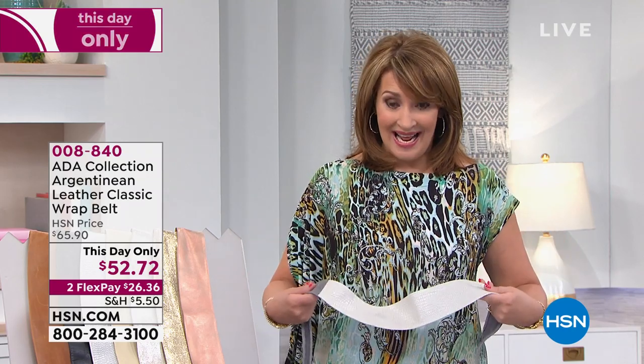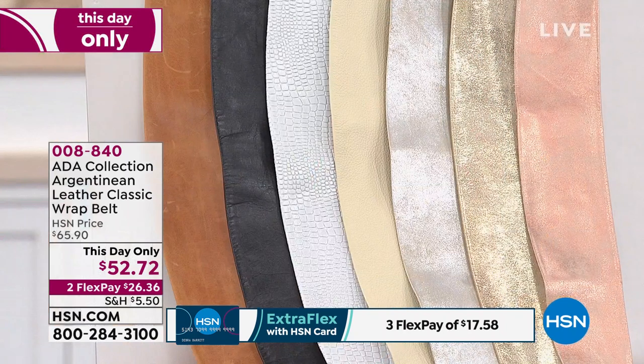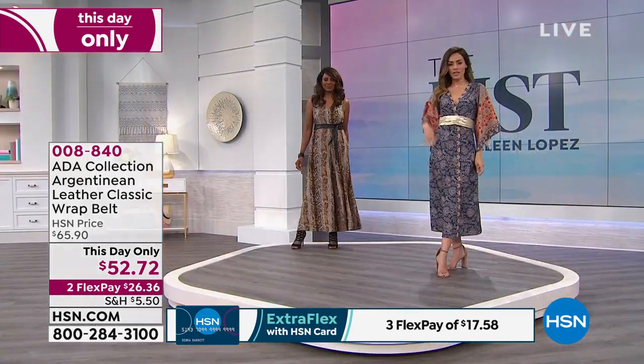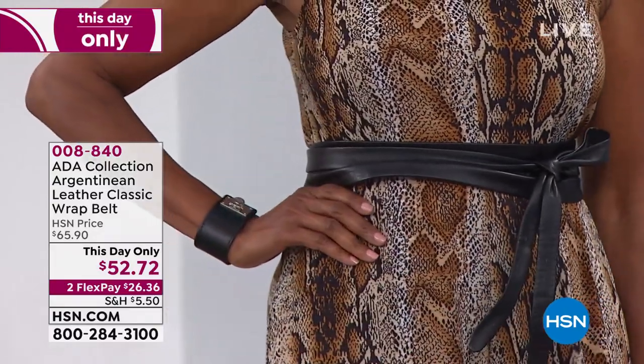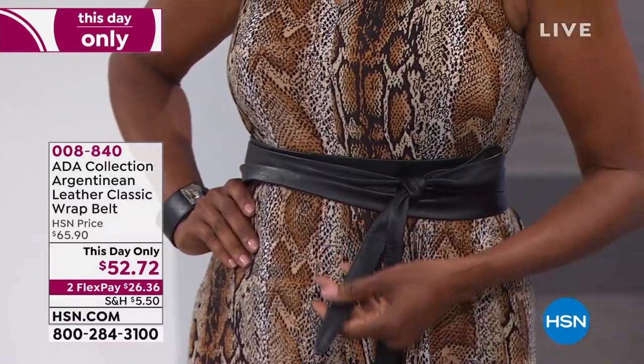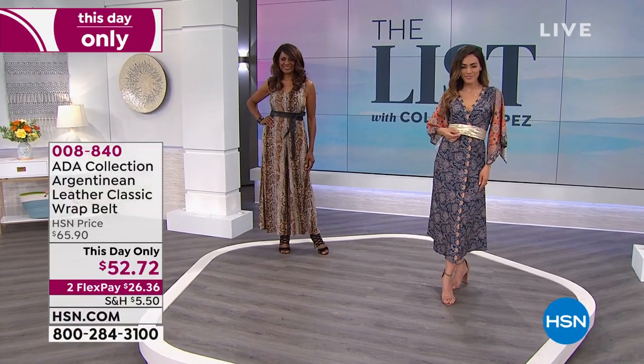But what we're doing today, for the first time ever, is something called a 'this day only.' This price is good basically between now and midnight, or until these sell out. We are offering you this gorgeous wrap style belt — it's an obi style but not too wide, so it's really flattering and easy to wear and versatile — for $52.72. Last time we did this, the black sold out so fast it made our head spin.